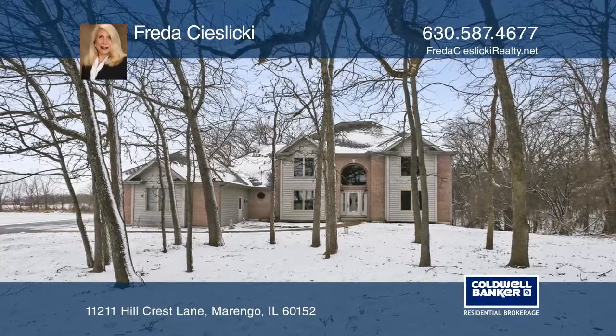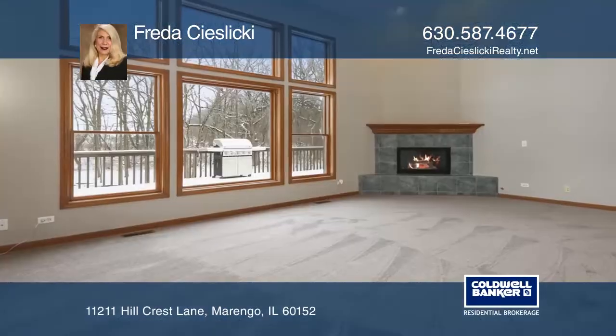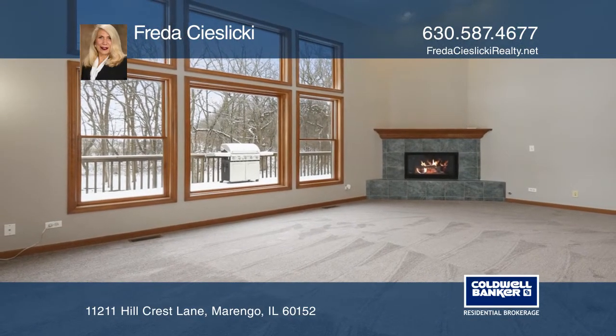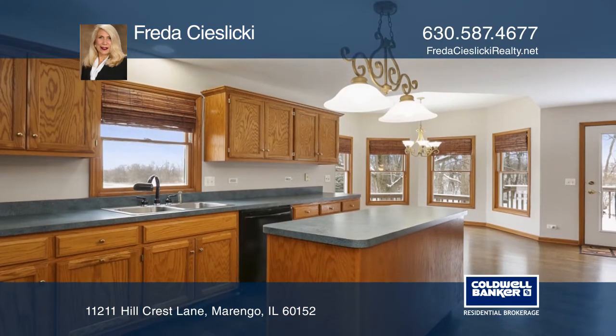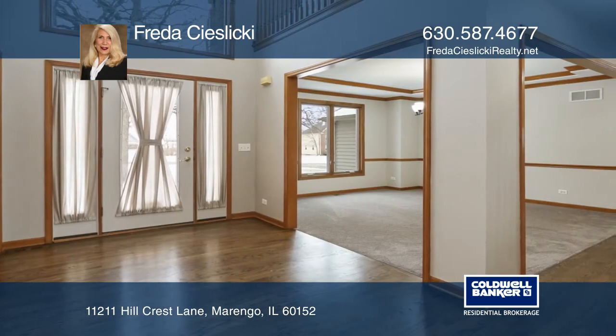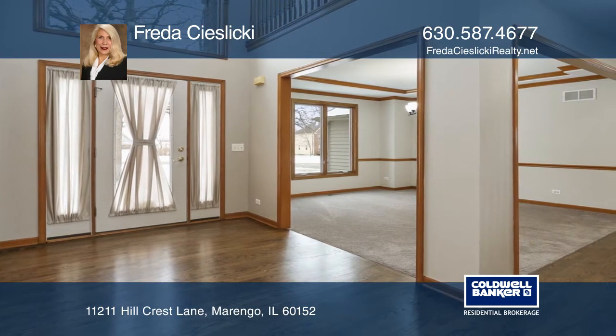Dramatic two-story entrance with hardwood floors, a living room for entertaining with a corner fireplace, and a wall of windows to enjoy the beautiful panoramic views of 1.52 acres. A spacious kitchen with a large island and turret-style breakfast nook.